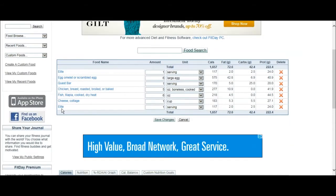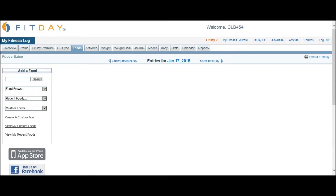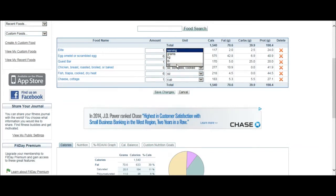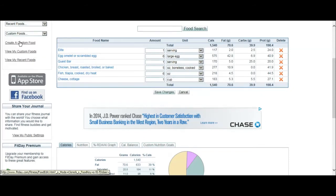If you put something in by mistake, these X buttons let you take it back out really easily. For food servings, you can change to grams, kilograms, pounds, or ounces - and for things like fruit it'll say medium, large, or small. Here under the custom food tab, you can see a lot of my supplements. You can click 'create custom food,' name it whatever you want, go by the label, and put in the macros for whatever serving size.